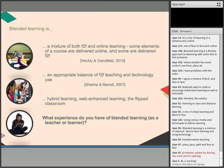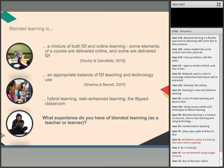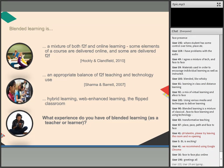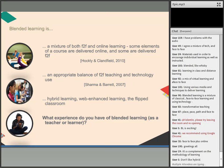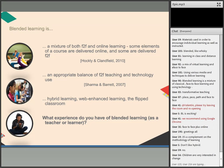Most people are referring to a mix of face-to-face and online, or a mix of face-to-face and technology integration. Let's take a look at a couple of definitions. The first: a mixture of both face-to-face and online learning, some elements delivered online and some face-to-face. Then there's a second, broader definition from Sharma and Barrett: an appropriate balance between face-to-face teaching and technology use. Hybrid learning is another term you may have heard, as well as web-enhanced and the flipped classroom.